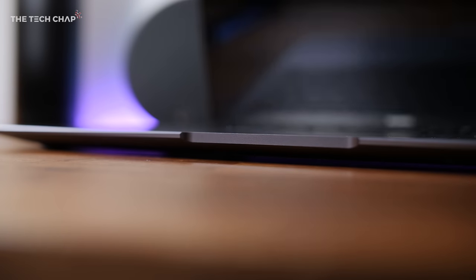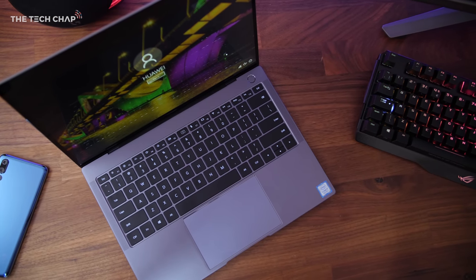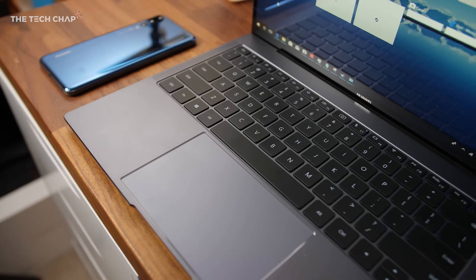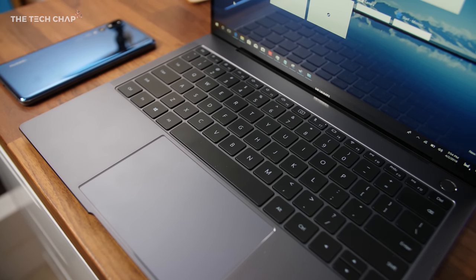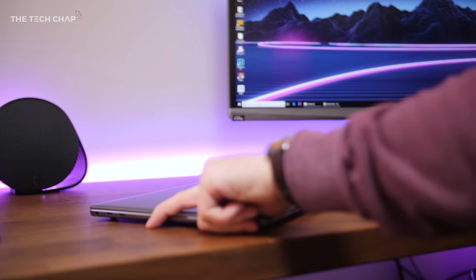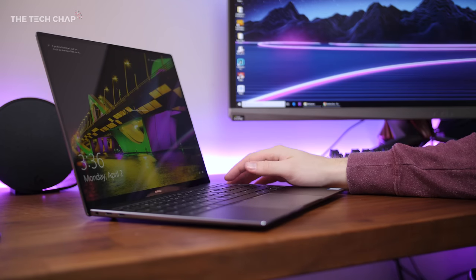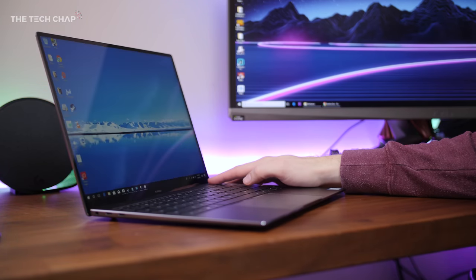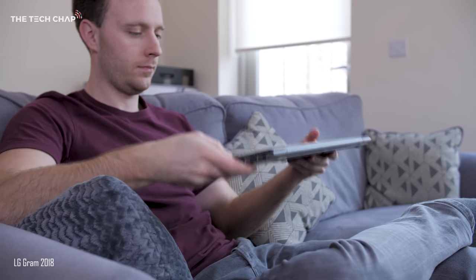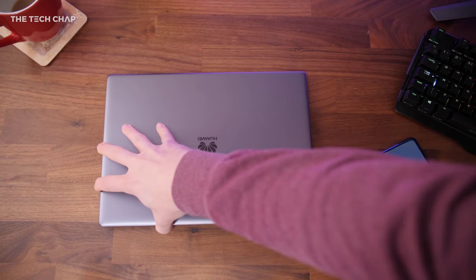In terms of the design, the slim all-aluminum chassis feels well-built with very little flex or any sharp uncomfortable edges, and it comes in two colors: Mystic Silver and Space Gray — which are exactly the same names used by Apple. At 1.33kg and with a thickness of 14.6mm, it's almost identical in size and weight to the MacBook Pro 13. It's not the lightest laptop out there — that title goes to the LG Gram or maybe the Asus Swift 5 — but it's still really portable and you'll barely notice it in your backpack.